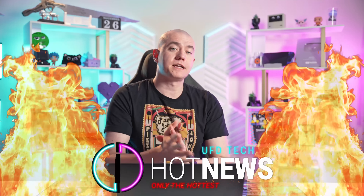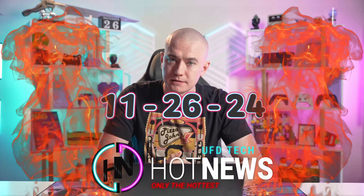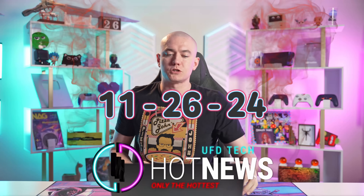We're gonna be going over the hottest tech news that I can find on the internet while you enjoy your breakfast this Tuesday, November 26, 2024.